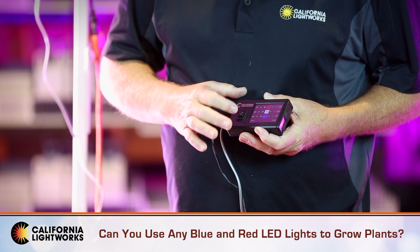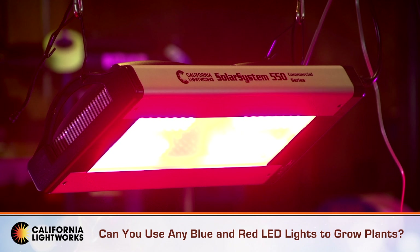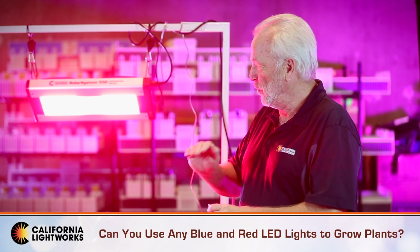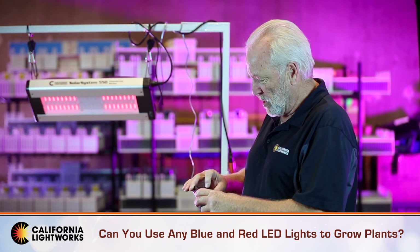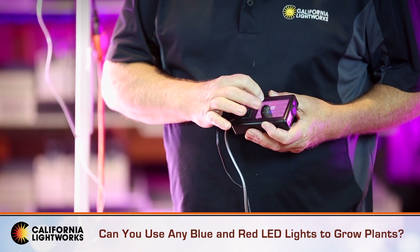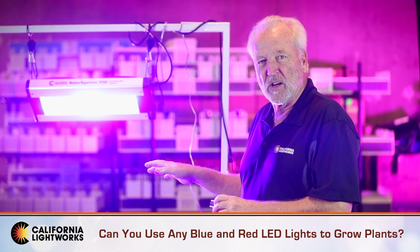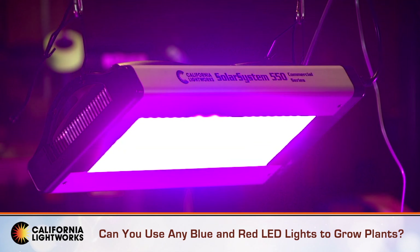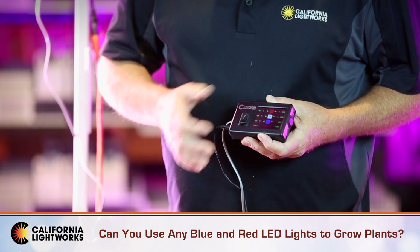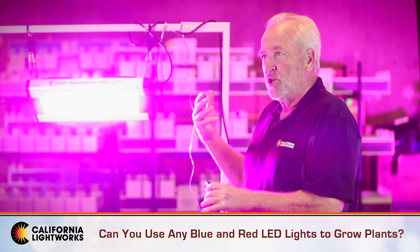That's why we designed California Lightworks lights to hit those peaks specifically. In our Solar System 550, we can vary the spectrum. We have a heavy concentration at 660 nanometers — that deep red really drives yield for fruit and flower. We also have a specific blue channel, which is where we get the colors, smells, and chemical profiles; it also helps with leaf development. The key is balancing that blue and red ratio.